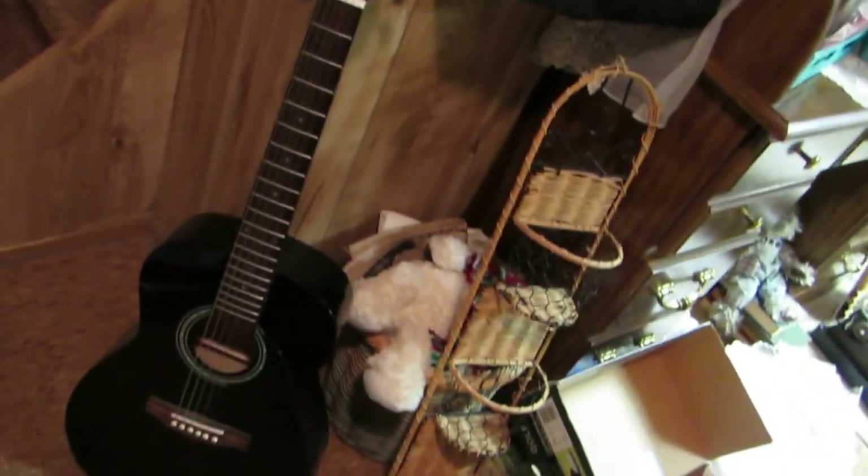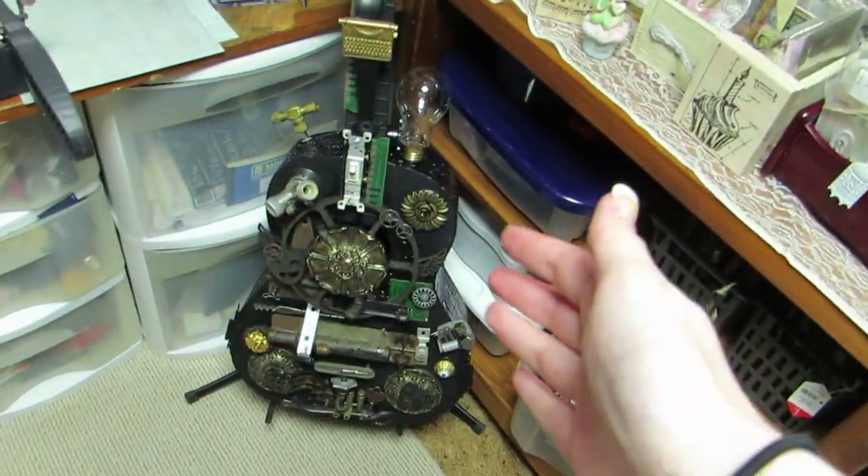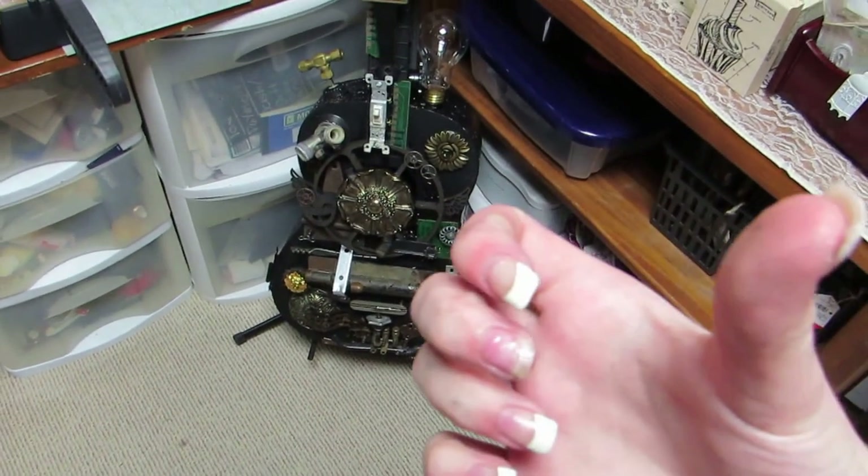And this guitar my dad found and gave it to me. I do play guitar. This isn't really worth much — about $10 to $15 at a yard sale. One of the strings is broken. But if you guys have seen my other video, I altered a guitar. So I'm excited to do something with that one.